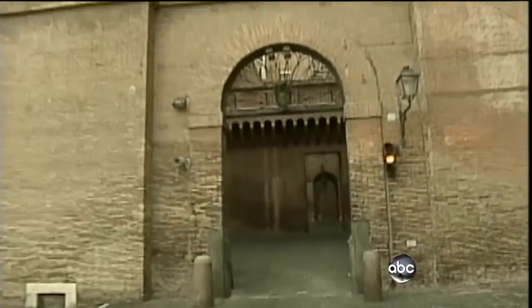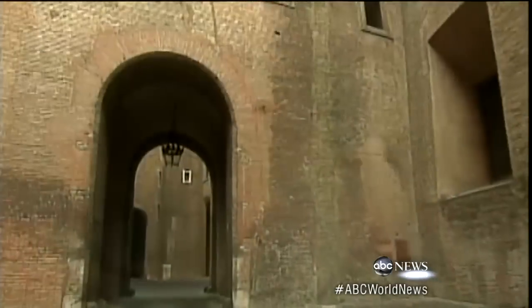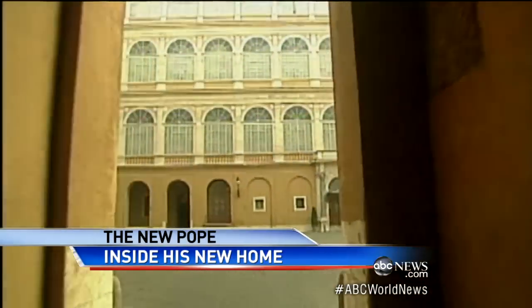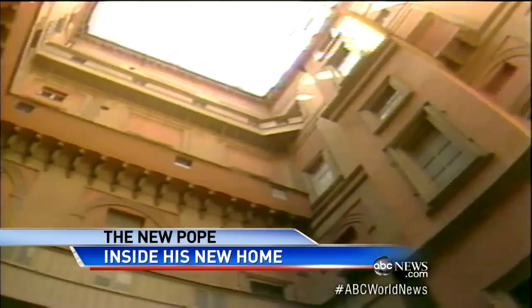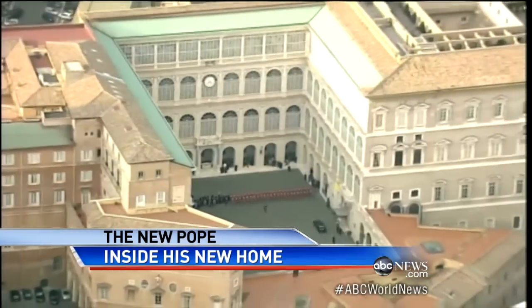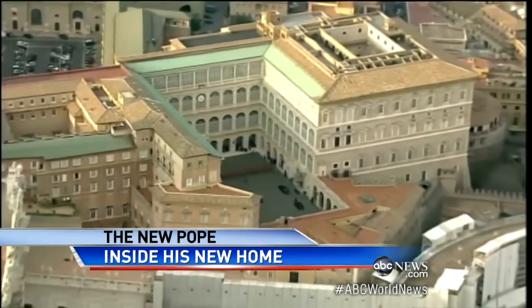Under arches, through tunnels, winding back in time toward the centuries, the Apostolic Palace will be Pope Francis' new home. Until now, he chose to live in a simple, small apartment and took public transportation. But he's about to move into the second largest palace in the world, second only to the one built for the Dalai Lama in Tibet.